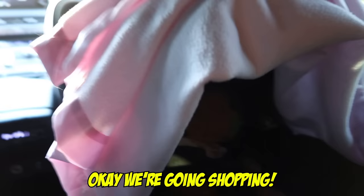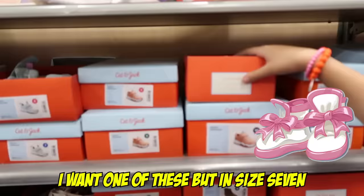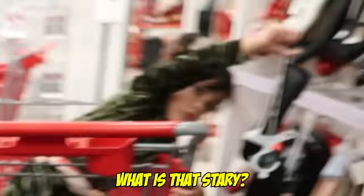Okay, we're going shopping. So we're in here — we're going to be getting some shoes for Stari. Mine's size 7 — the red ones, size 7. What is that, Stari? No, let's go find your shoes.